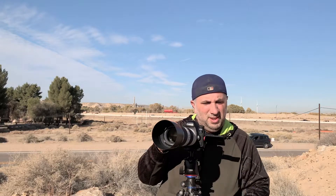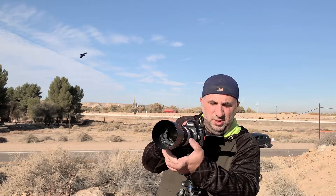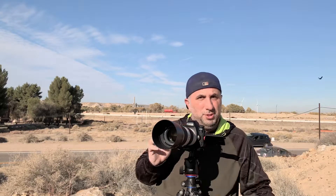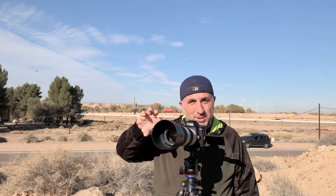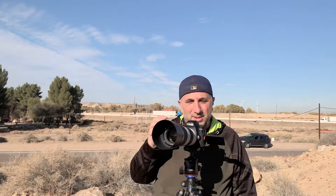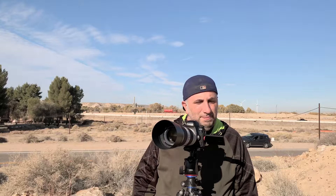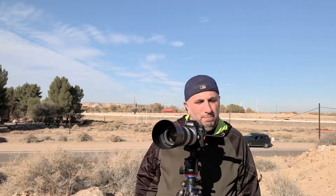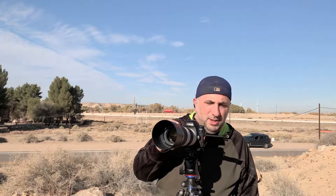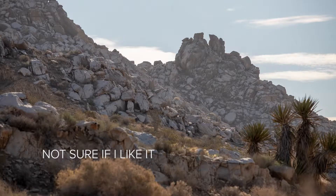I'm shooting right into the sun, which isn't really a good idea — everything becomes backlit and if it's too bright, everything becomes a silhouette and you can't see any detail. So this is where I do HDR: I'll shoot a photo really dark to get the sky nice, then something in between, and then something a little more exposed for the details of the rocks. Then in Lightroom, boom — it's all merged together.